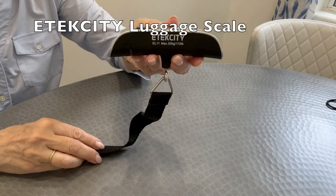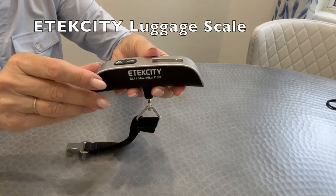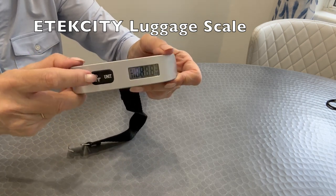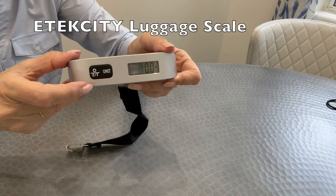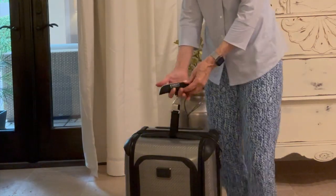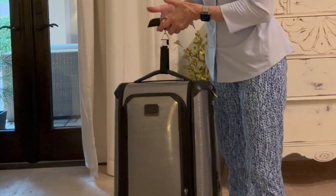I used to travel for work quite a bit and had to pack some fairly heavy supplies. I purchased a handheld luggage scale and would recommend keeping one at home if you want to make sure your bag is under the weight limit. You just turn it on, put the strap through your luggage handle, hook it up, and then pick up the bag.